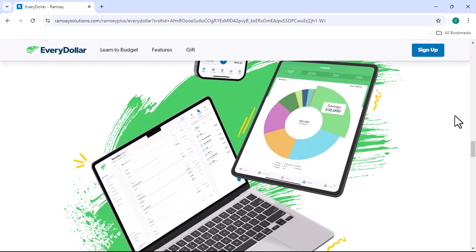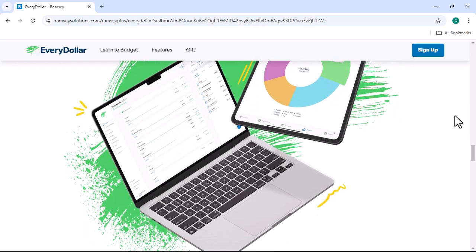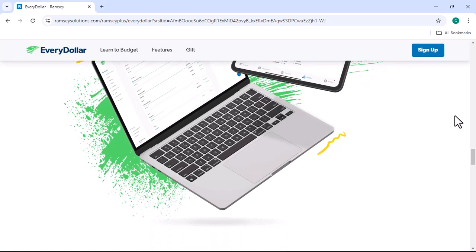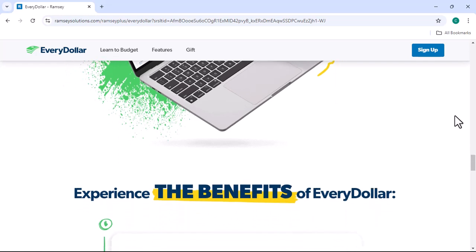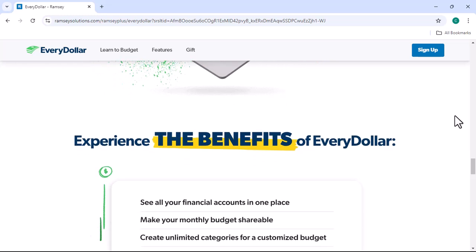How does EveryDollar work? First, create an account. To start using EveryDollar, you'll need to create an account. This is a simple process that involves providing some basic information about yourself. Next, connect your bank accounts. Once you've created an account, you can connect your bank accounts to the app. This will allow you to import your transactions and keep your budget up to date.